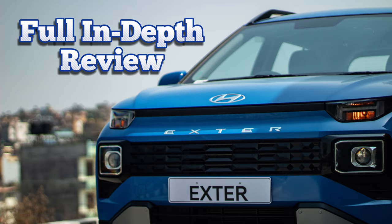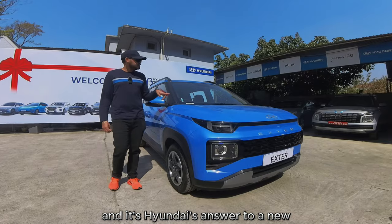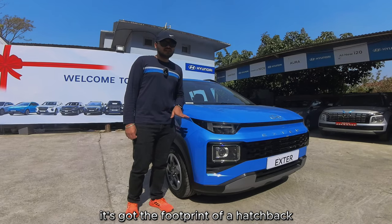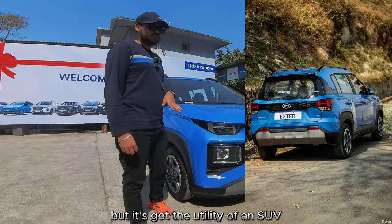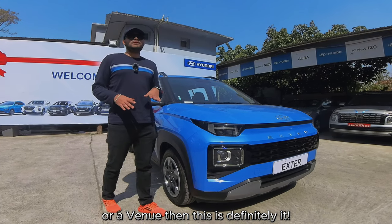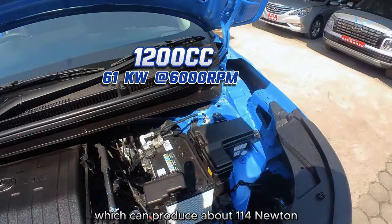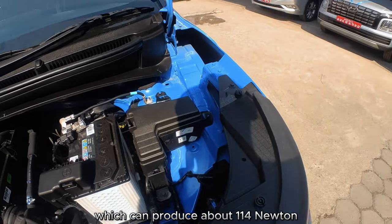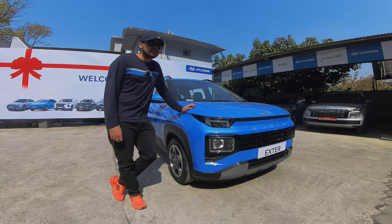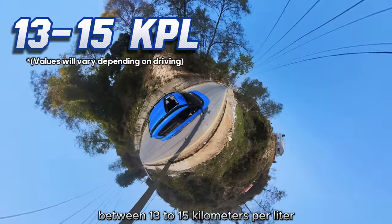This is the all-new Hyundai Exter, Hyundai's answer to a new entry-level SUV segment. It's got the footprint of a hatchback but the utility of an SUV, so if you're not ready to make that jump into a Creta or a Venue, this is definitely it. It's got a 1.2-liter Kappa engine which can produce about 114 Newton meters of torque at 4000 RPM, and mileage-wise, it's a pretty frugal little engine.